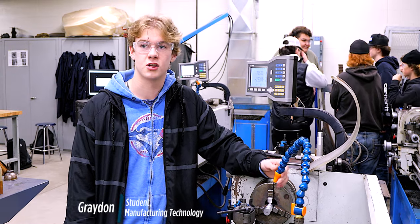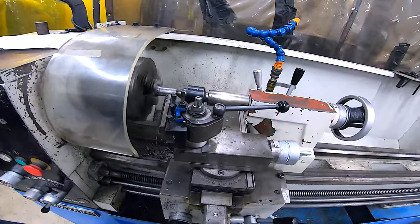I take tech because it's an interesting class. I always wanted to work in the trades and I'm learning a lot of good stuff in here.